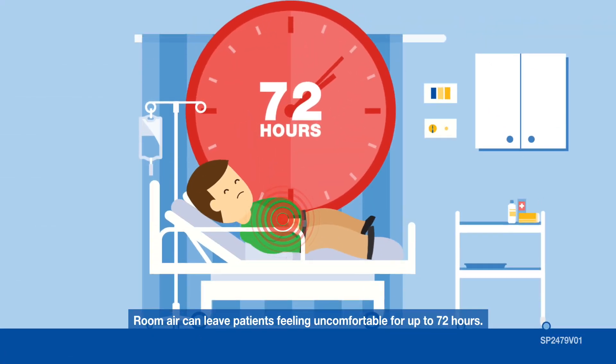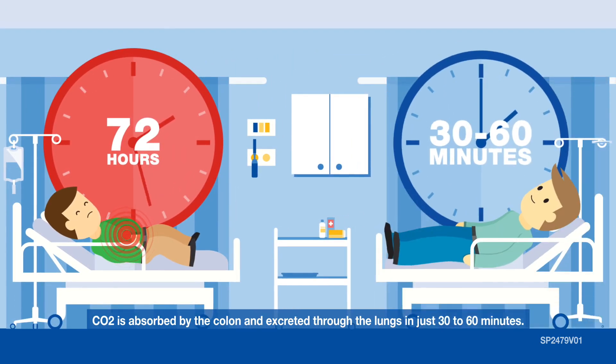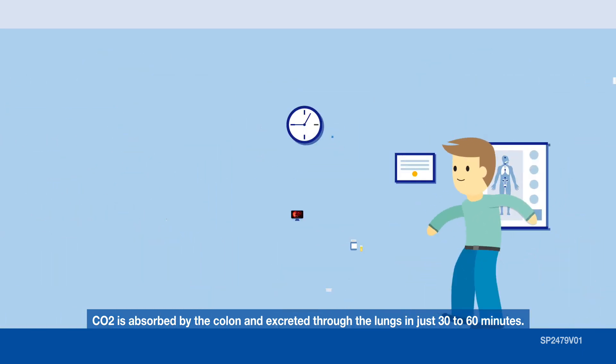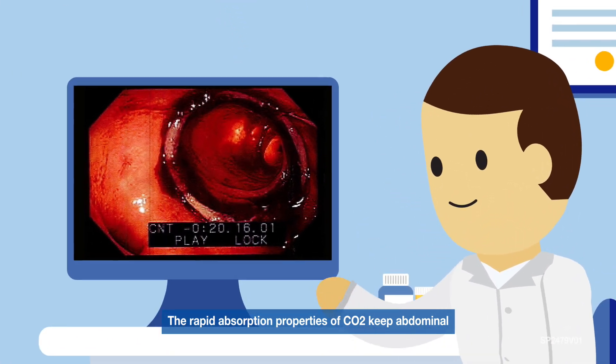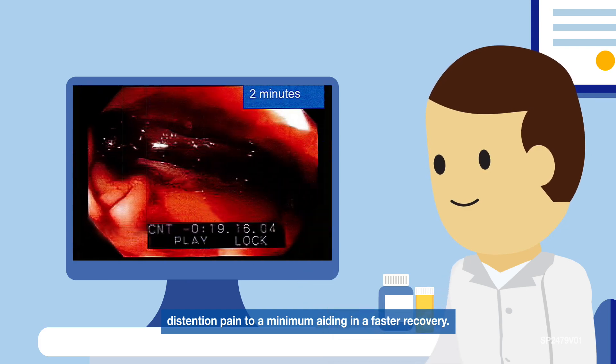Room air can leave patients feeling uncomfortable for up to 72 hours, while CO2 is absorbed by the colon and excreted through the lungs in just 30 to 60 minutes after a procedure. The rapid absorption properties of CO2 keep abdominal distension pain to a minimum, aiding in a faster recovery.